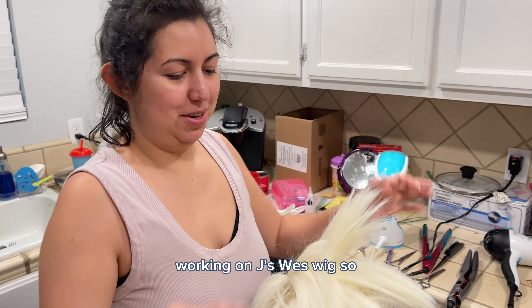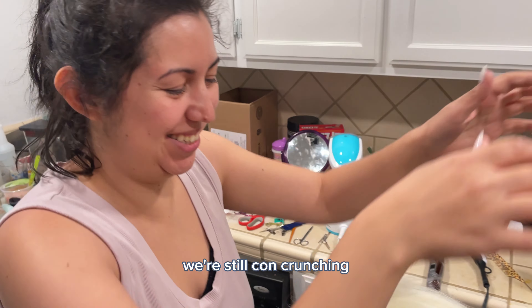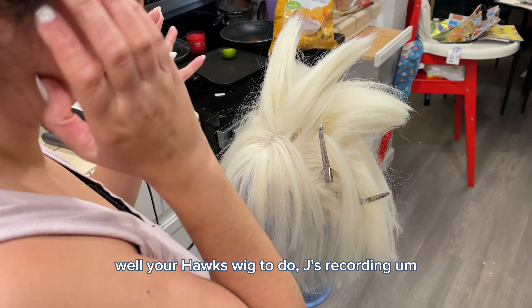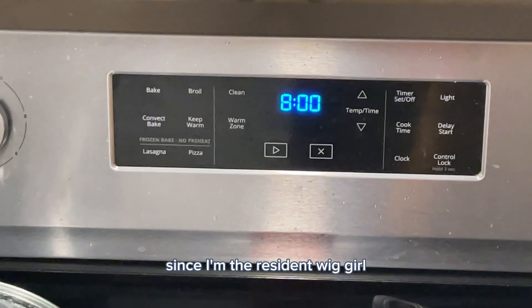What are you doing right now? Working on Jay's Wes wig. So we're still kind of crunchy. I finished my stuff but now Jay has two wigs to do — this one and his Hawks wig. He asked me for some help since I'm the resident wig girl, so we're styling that right now. It's Wes from Pokémon Colosseum. Jay was doing the dishes while I was wig styling — he was pulling his weight around the house.